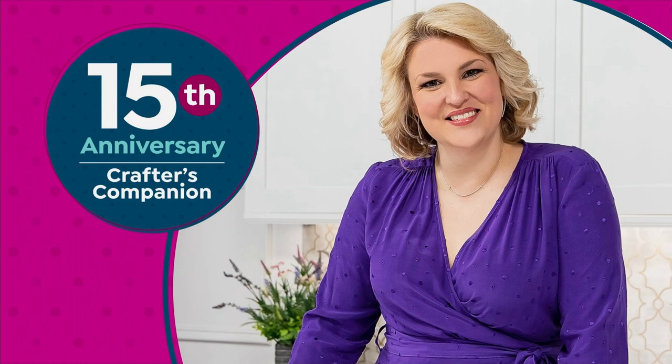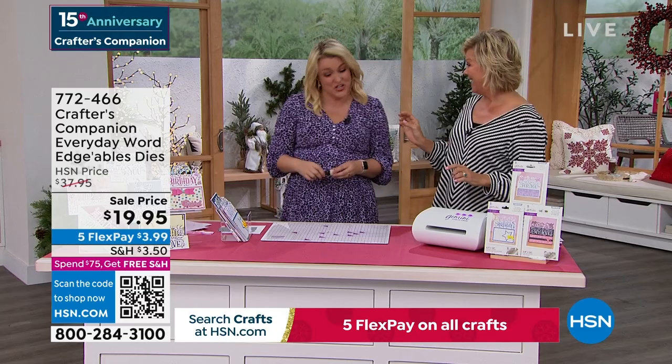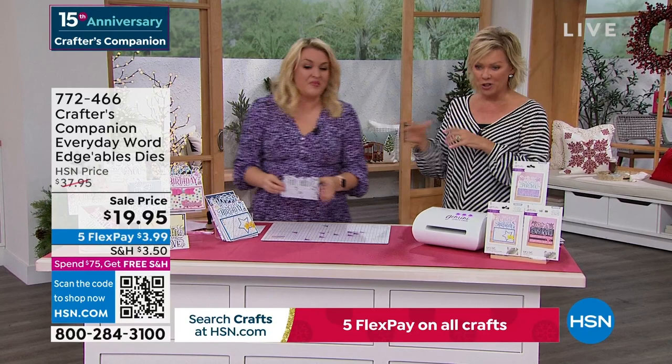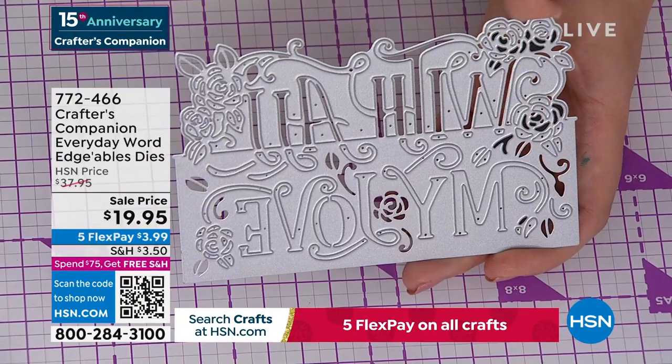15 years ago we launched this beautiful lady's line at HSN — Crafters Companion. You go and try and search what I looked like 15 years ago — that was pre-children! We're going to move along into a couple of final pieces. This is our Crafters Companion Everyday Word dies. They are massive — and can you just appreciate the price? $19.95.